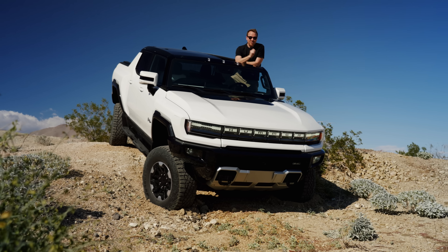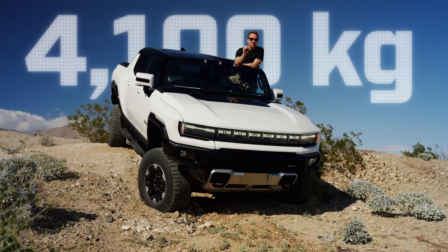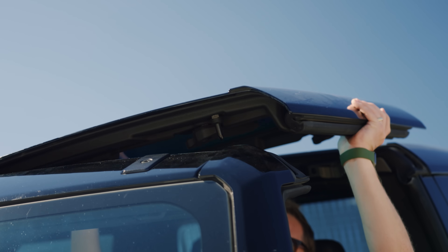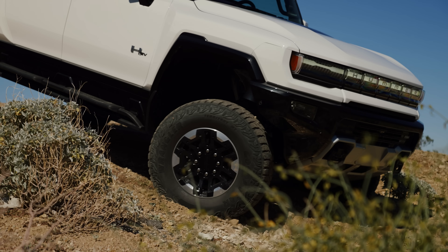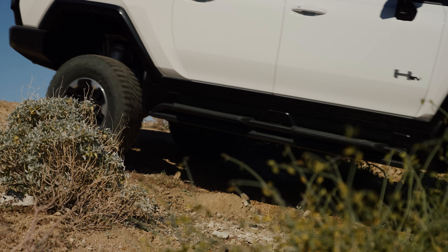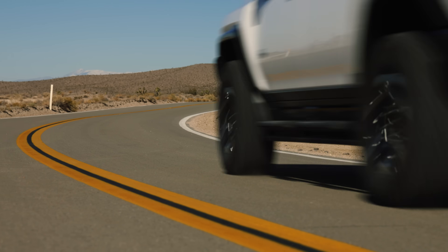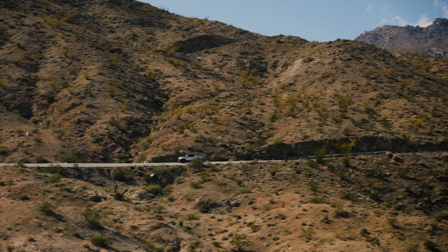And it weighs — wait for it — around 4,100 kilograms, or the same as nine — yes, nine — Caterham 170s. Which begs the question: what on earth is something this large, this heavy and this powerful like to drive on a twisting canyon road in California like this one?